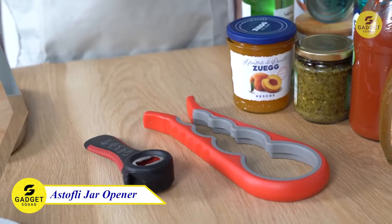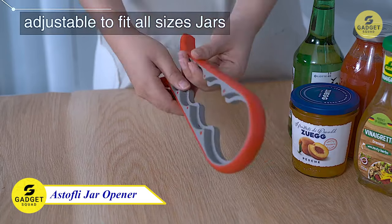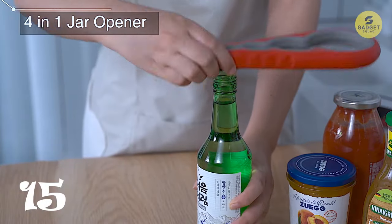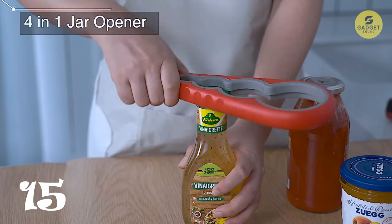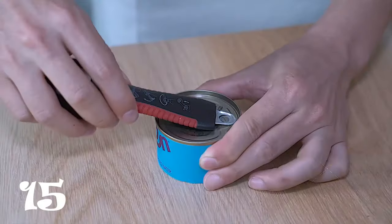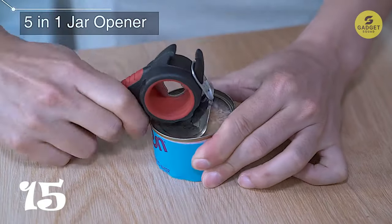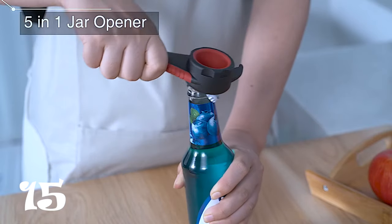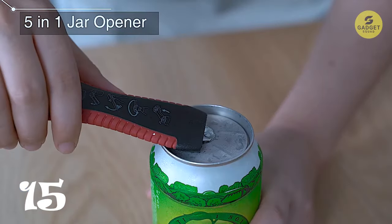Tired of struggling to open jars and bottles? Meet the Hastafley bottle opener, a must-have kitchen gadget that makes opening even the most stubborn lids a breeze. With its four different jar grips, multiple jaw sizes, and non-slip grip, this opener can handle any jar or bottle you throw at it. Plus, it also includes a wine corkscrew, beer opener, and foil cutter, making it a one-stop shop for all your opening needs.